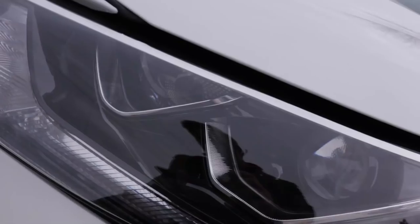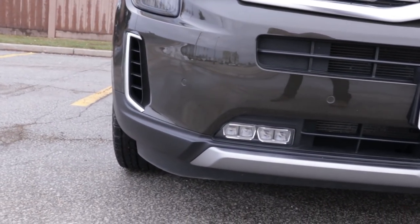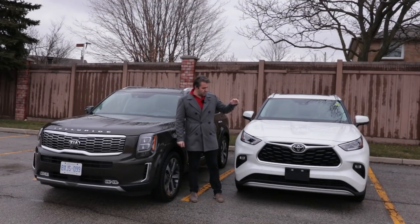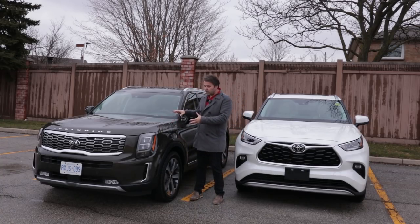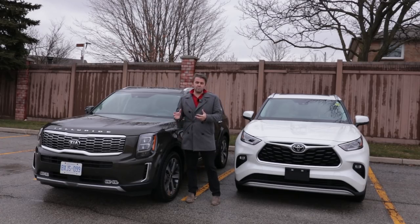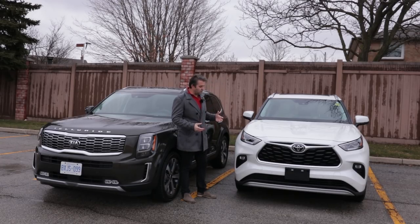At the front end, both vehicles have LED headlights and fog lights, though the Highlander appears to have some extra fog lights at the bottom. Both are equipped with parking sensors on the front bumper and rear, plus a front grille-mounted camera for their 360-degree camera systems. They both have a massive grille up front. Interestingly, the Kia Telluride's designers were inspired by the Range Rover Sport, which is why many people see similarities between the two. The Highlander, meanwhile, has its very own unique design.